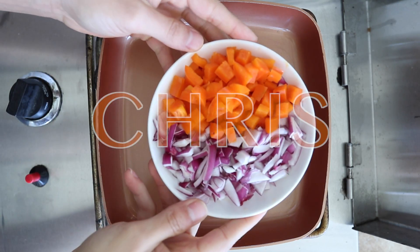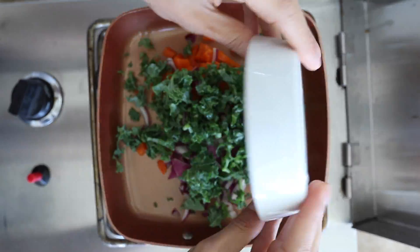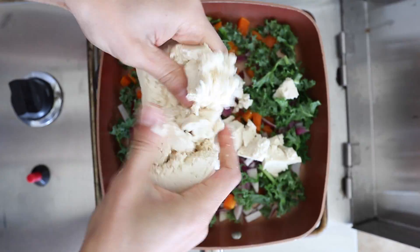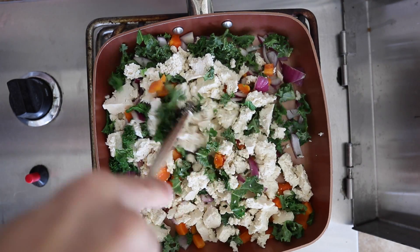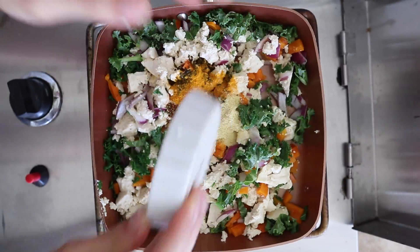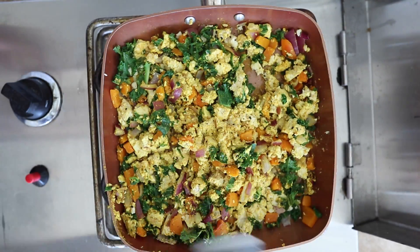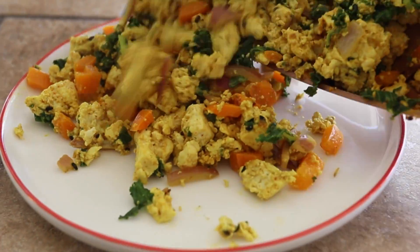Since I prefer savory breakfasts, I started my day with a tofu scramble. I added bell pepper, red onion, and some kale into a pan and let it simmer for about a minute. Then I added firm tofu that I pressed for about an hour, crumbled it over the top of the veggies, and added my spices: nutritional yeast, garlic powder, chili powder, a little bit of turmeric for color, and some black sesame as well. A little salt and pepper to taste, and let it cook for about 10 minutes. And there you have it.